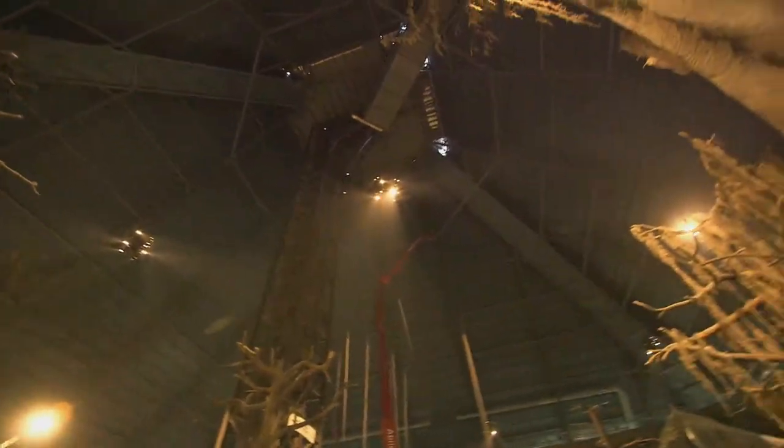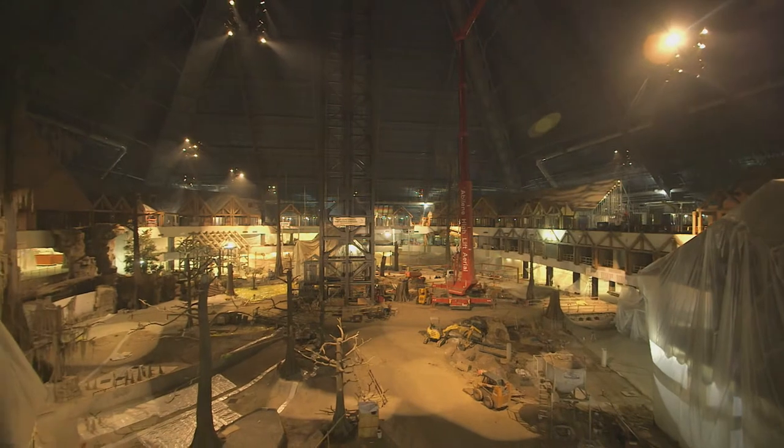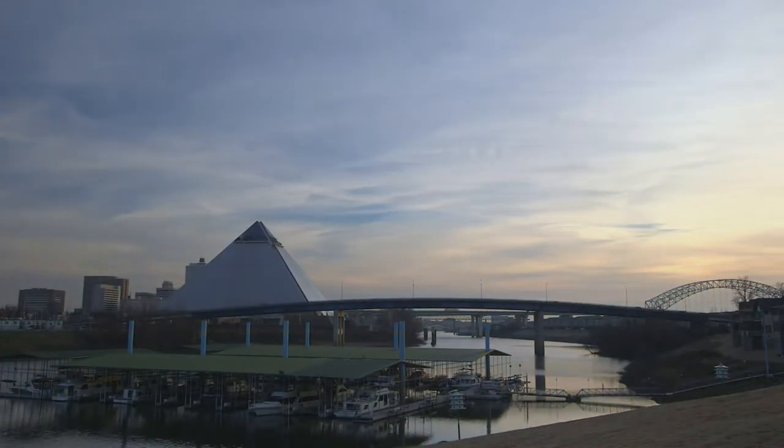When you first enter the pyramid, you're going to be absolutely amazed at just how big it is. When finished, it'll be one of the largest retail stores in the entire world, larger at its base than a full city block.